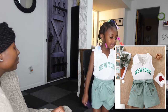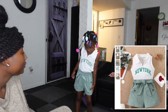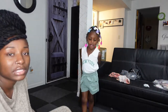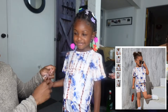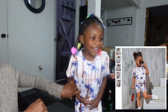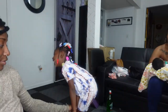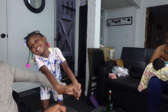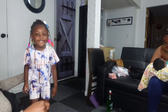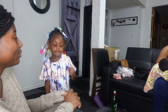Here's the next outfit — another two-piece set. I didn't realize that this top was kind of cropped too, which I don't like. She likes this one though!